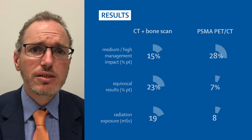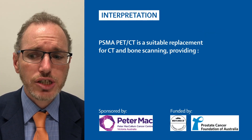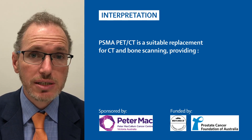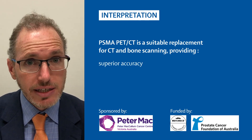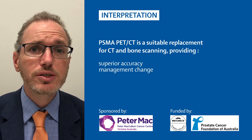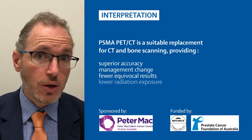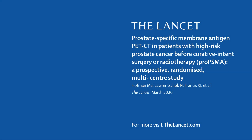In conclusion, this multicenter randomized study of men with high-risk prostate cancer has shown that PSMA PET-CT is a suitable replacement for CT scanning and bone scanning, providing superior accuracy, consequent management change, fewer equivocal results, and lower radiation exposure. Thank you to our patients, who are the ones that have been tested.